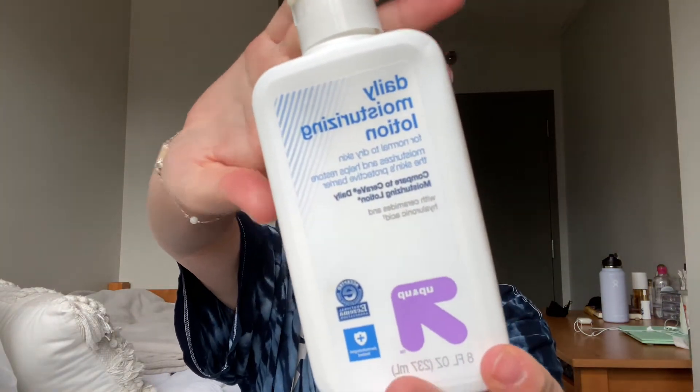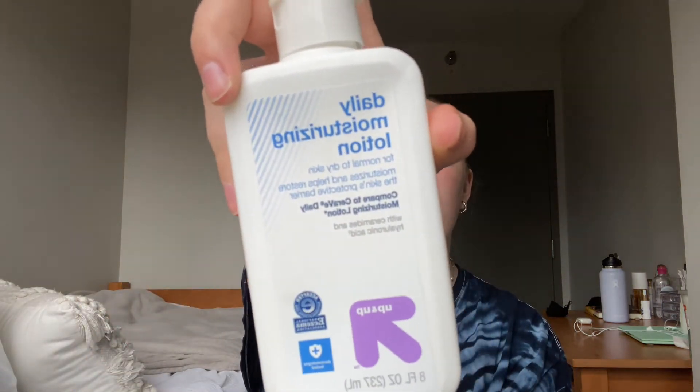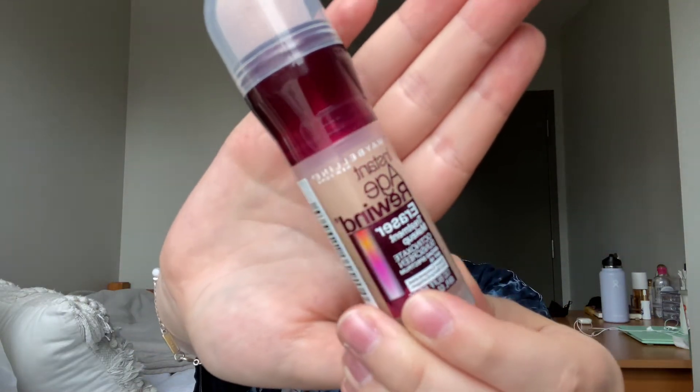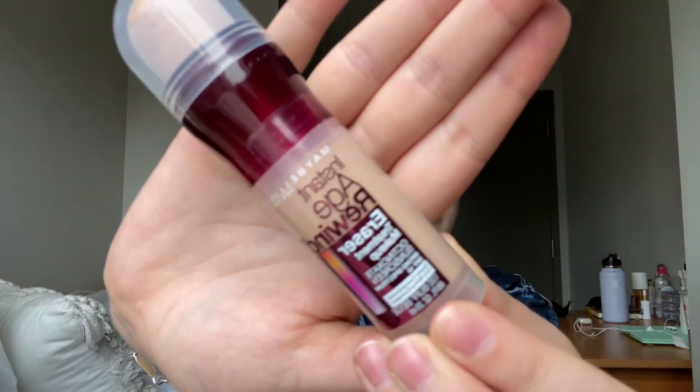So we're gonna start with my base first. I've already washed my face, and this is the moisturizer I use — it's a dupe of the CeraVe lotion and it's cheaper. It's really good, I definitely recommend it; it's made my skin nice and soft. For base, we're gonna go in with the Maybelline Instant Age Rewind in the shade Buff Beige, or number 130. It's like a mix between a skin tint and a foundation.